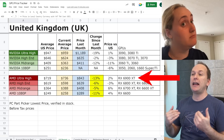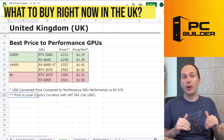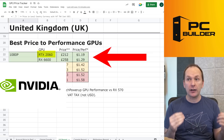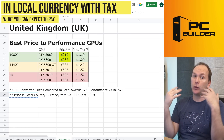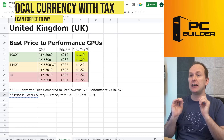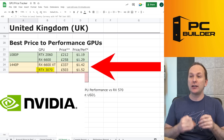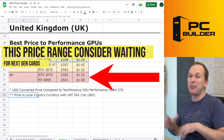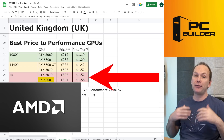We see steady price decreases on AMD cards, bringing the market roughly equivalent to the US. For the best price-to-performance GPUs in the UK: at 1080p, it's the RTX 2060 and RX 6600. At 1440p, the 6600 XT for £337 and the RTX 3070 for £503. At 4K, the RTX 3070 at £503 and the RX 6800 for £541.